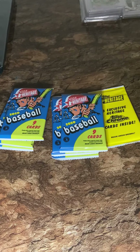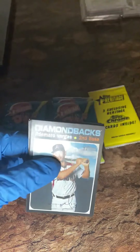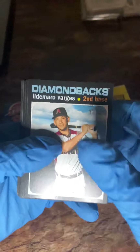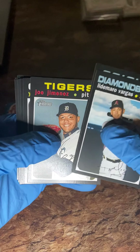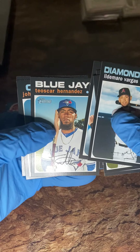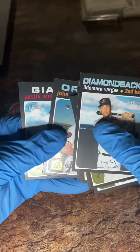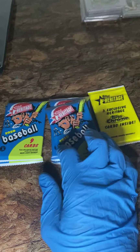Alright guys, I'm getting down to six packs and that one bonus Heritage pack. This has not been a good break — I have not seen one Alvarez, one Lux, one Aquino. This has not been good at all. You can make up for it with a hit, but it doesn't look like it. Getting down now — Tioscar Hernandez.